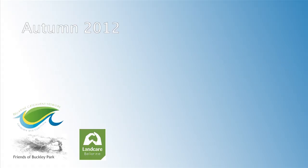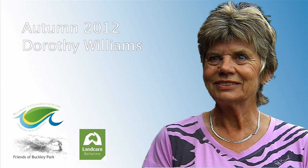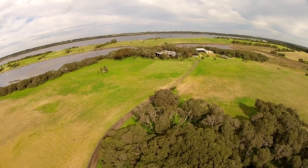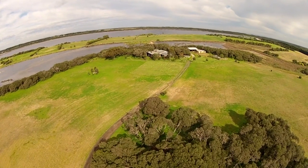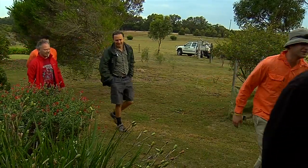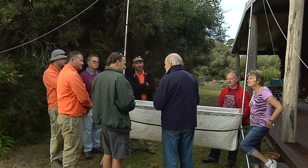In the autumn of 2012, Bellarine Peninsula landholder Dorothy Williams was approached by the Bellarine Catchment Network and asked if she would allow fauna monitoring to occur on her property. One of the projects was to record the variety of bats that inhabit her land. Along with some local residents who were keen to see what he had caught, local bat expert Trevor Prescott set harp nets to capture the bats overnight.